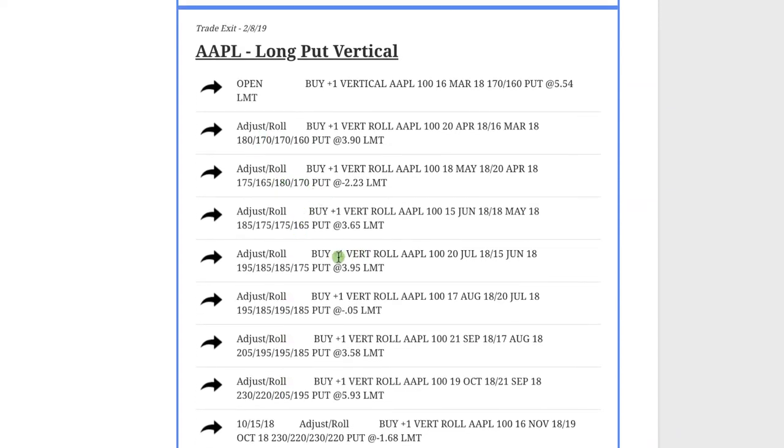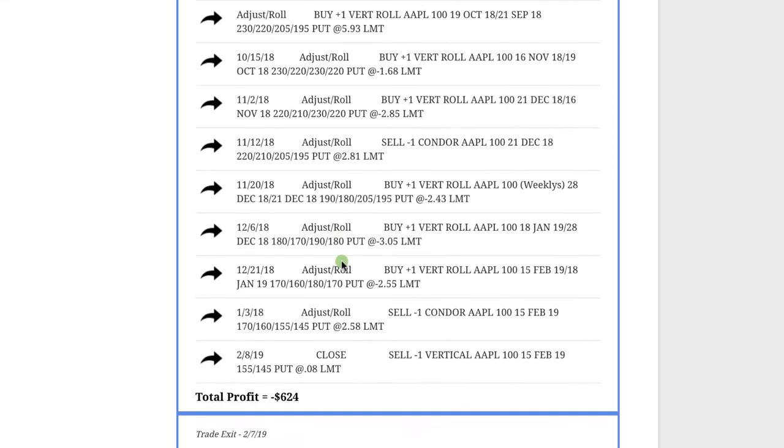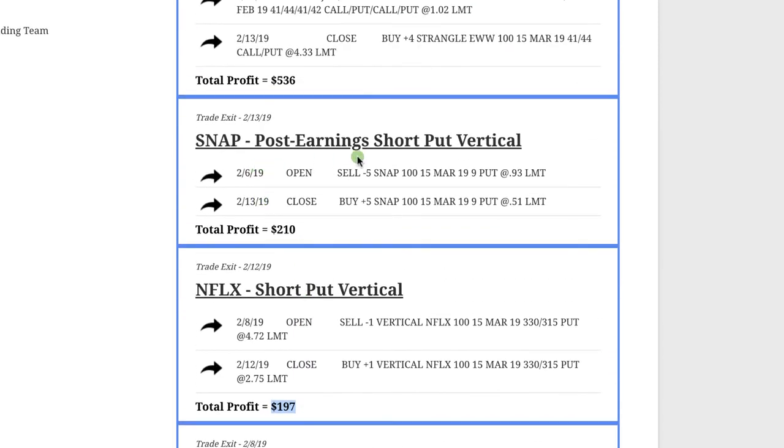In Apple, this was a trade we had on for quite some time — we continued to adjust, roll, and extend duration, using it as a hedge. We got to the point where we didn't anticipate any further downside, so we cut our losses. This was one of our losing trades, ending up losing $624. Next was a short put vertical in Netflix — a bullish position — booked a profit of $197. In Snapchat we did a short put and booked a profit of $210.